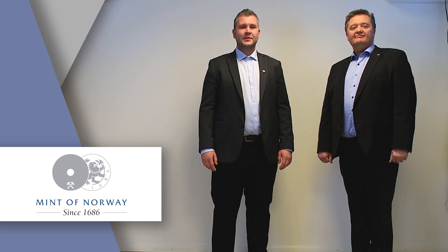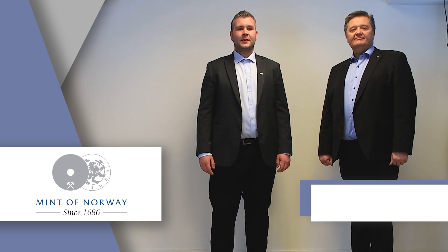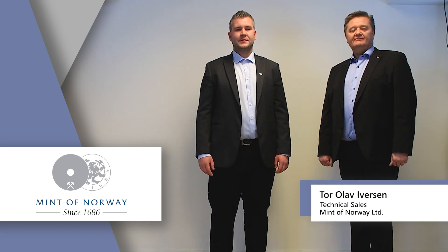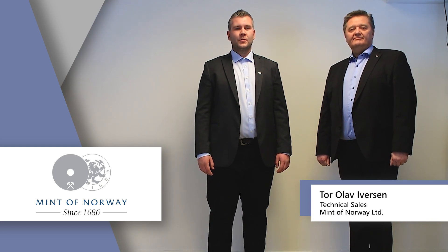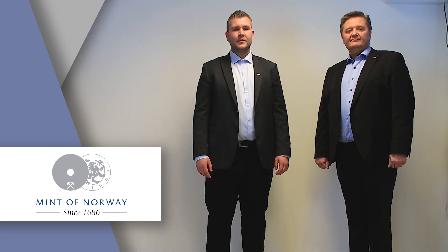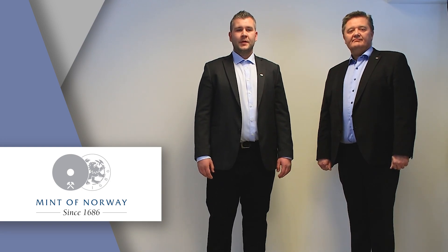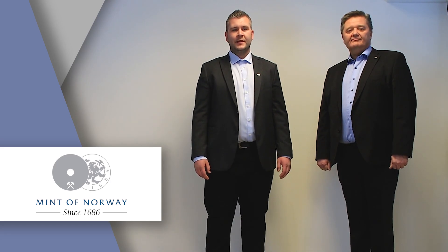My name is Thor Olav Iversen. I have been working with tooling and technical development at the Mint of Norway for about 12 years. Our target for this project was to improve the quality of our working dies and shorten the lead time. With the right combination of milling strategies and cutting tools, we saw a possibility to reduce milling time and avoid manual retouching. Manual retouching is time-consuming and can easily wear out crucial details in the relief.